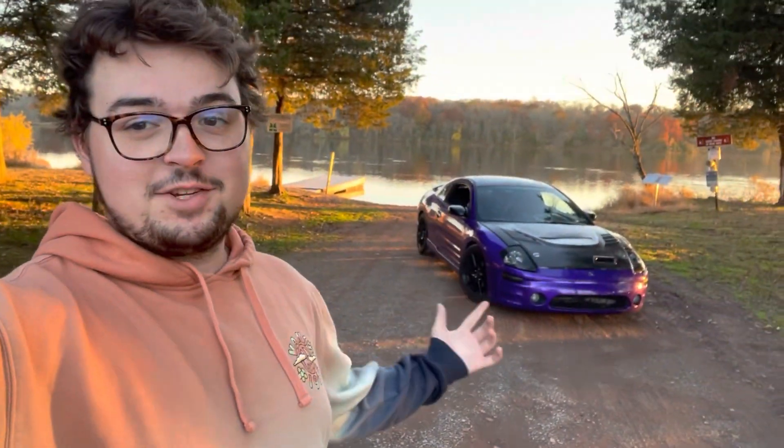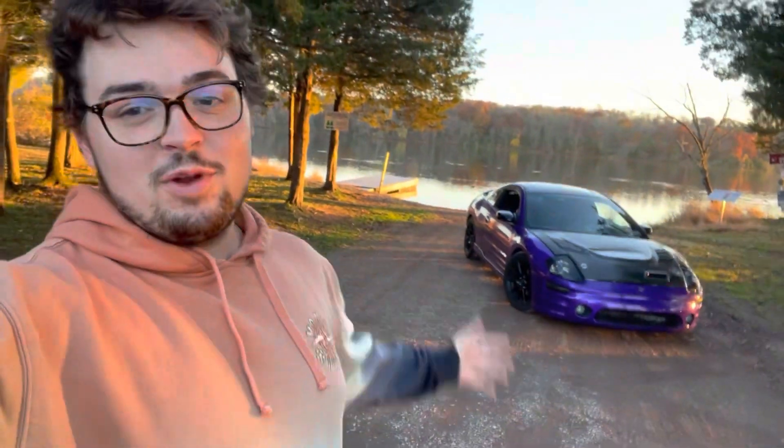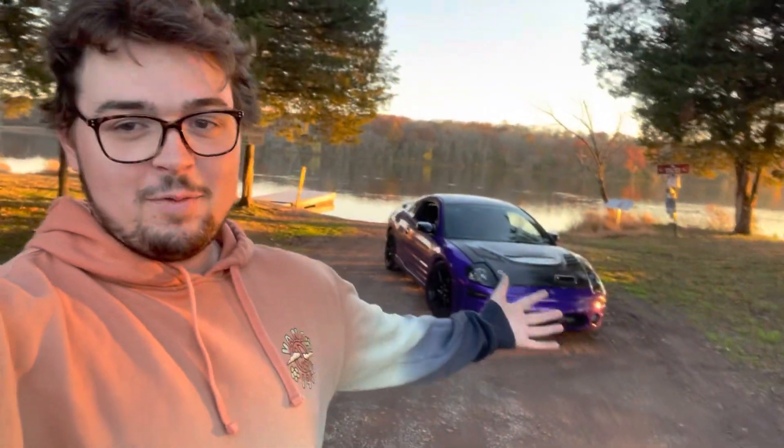But yeah guys, let's get into this video. For those who haven't seen my channel already, here's my 2003 Mitsubishi Eclipse. It's a ripper — I love driving this thing. I've had it for two years now, it's been an absolute blast, and it's the reason why I'm making this video here today, so I hope you enjoy.